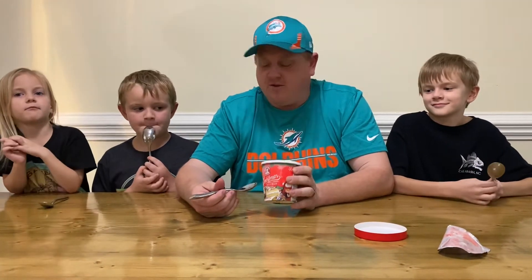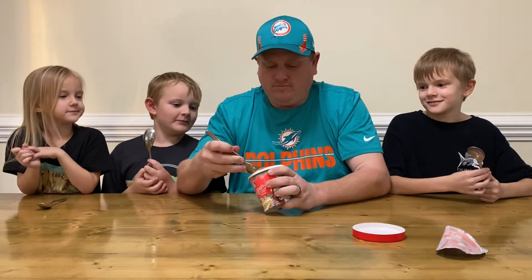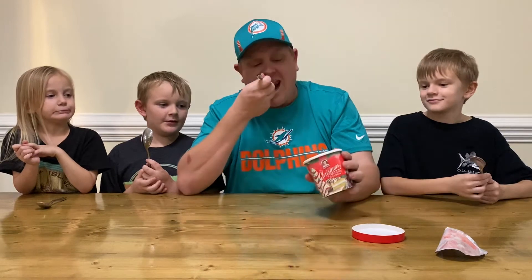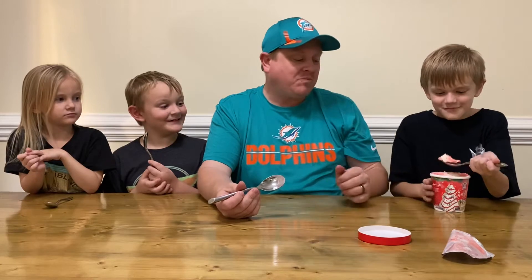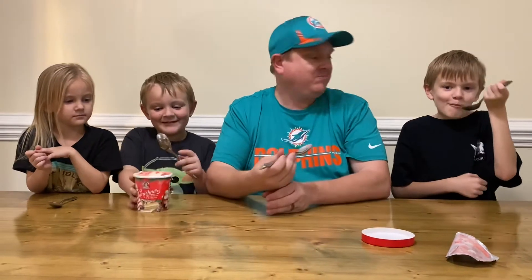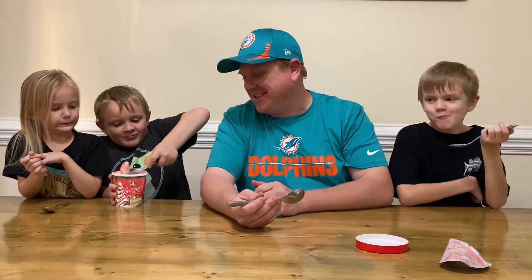So we're going to dig in and try it out. You guys ready? It tastes like a Christmas tree cake. Want me to try? Right? It tastes just like one.